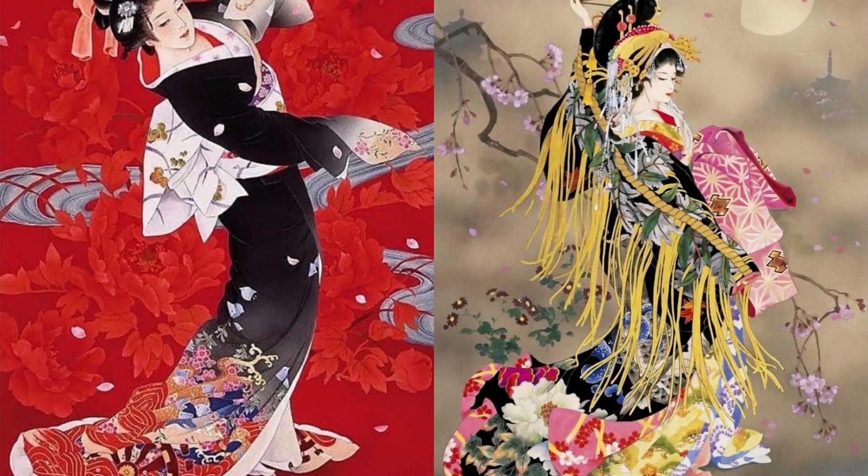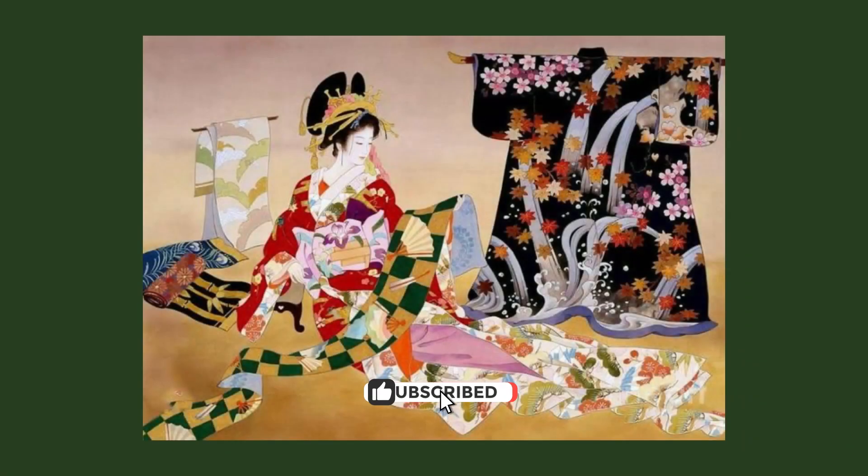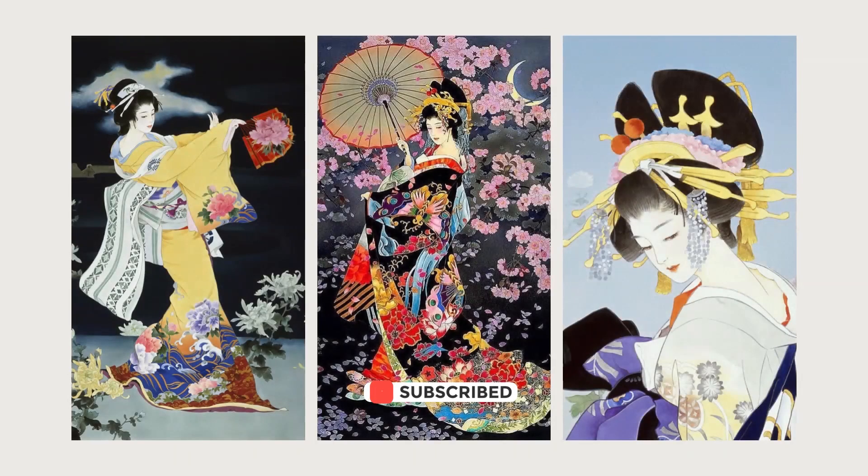Haruyo Morita has achieved many accomplishments throughout his artistic career. His works were exhibited in international galleries and attracted great attention from art lovers. Morita's elegant style and innovations in traditional Japanese art are part of his legacy.